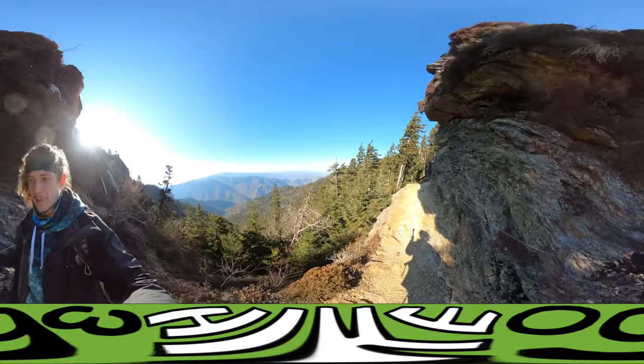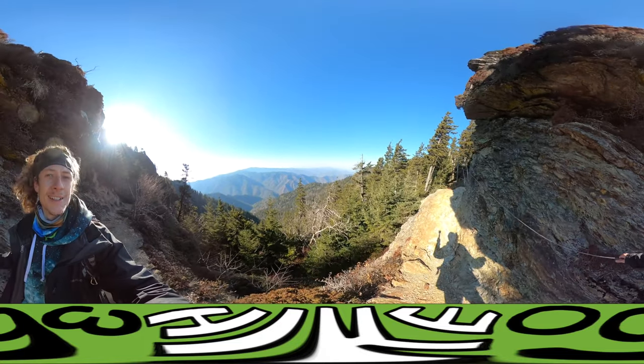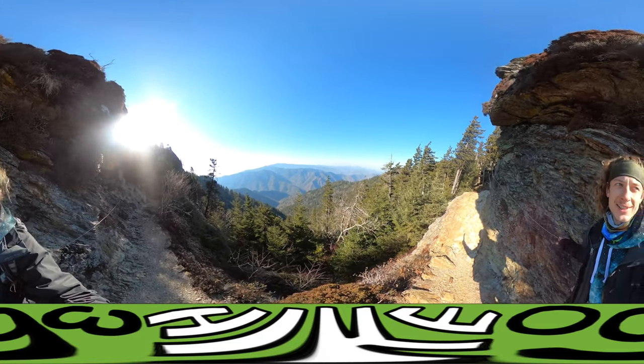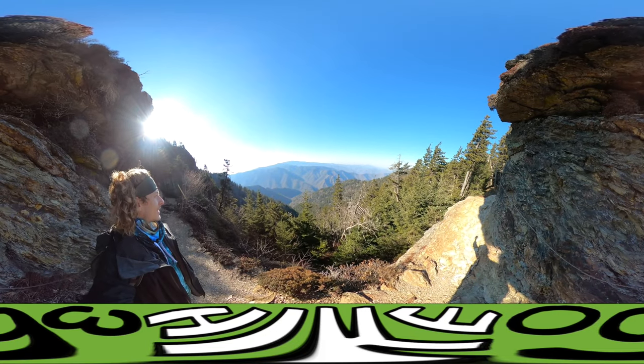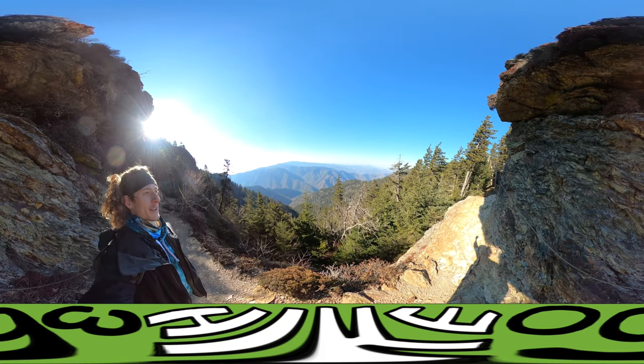You got to be careful out here. Check it out — the Great Smoky Mountains.